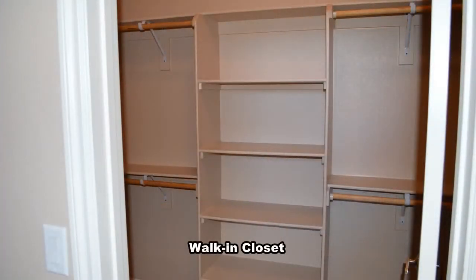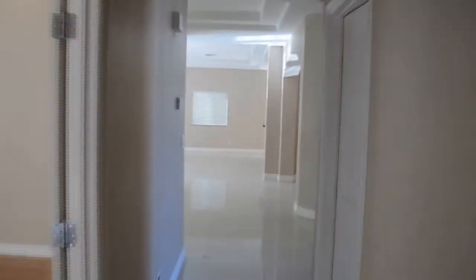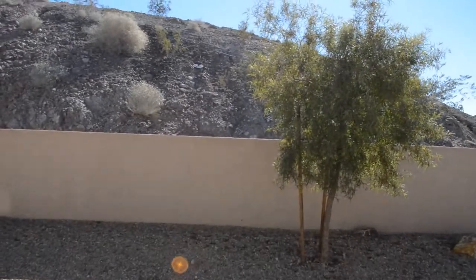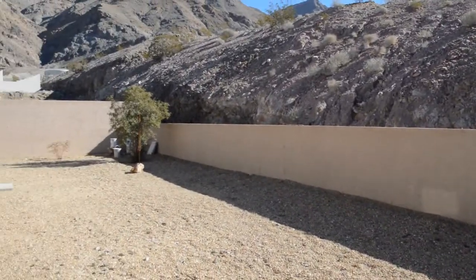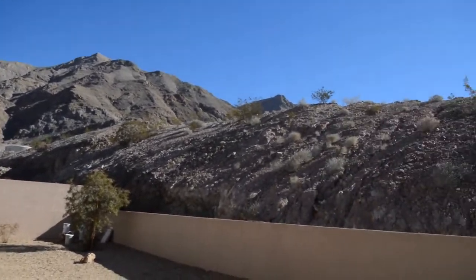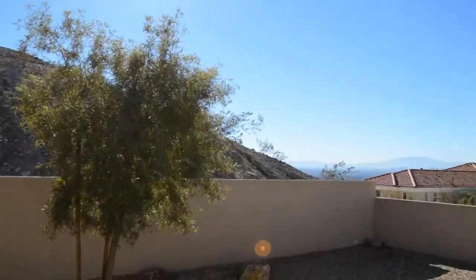The fourth bedroom has a walk-in closet. The backyard has desert landscaping and awesome valley views.